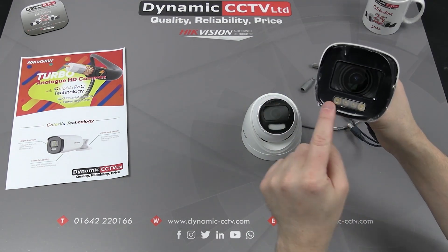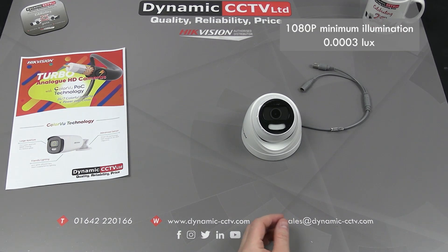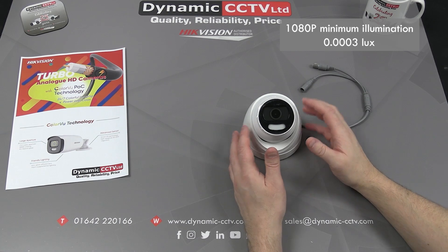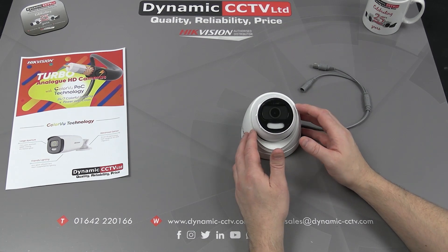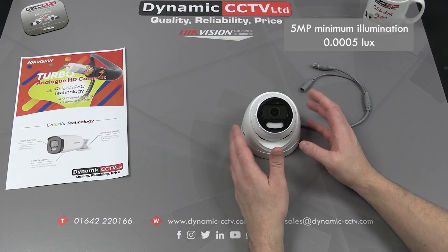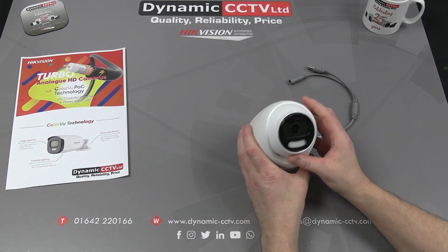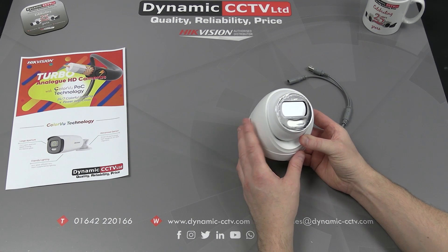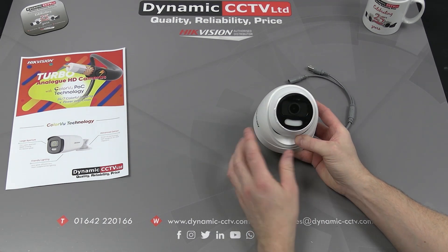You can see there you've got the white light across the bottom. The 1080p varifocal units can produce a colour image in lux levels down to 0.0003 lux, and obviously zero lux when the white light comes on. The 5 megapixel units can achieve a colour image down to 0.0005 lux, and then 0 lux when the supplement white light comes on. It's a visible warm white light.